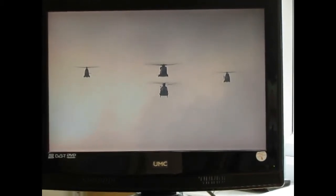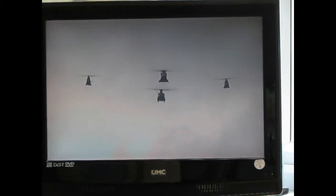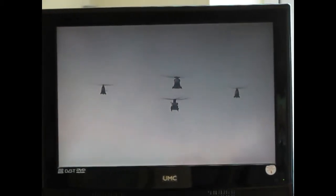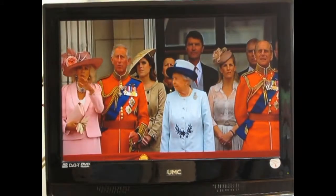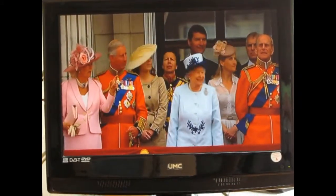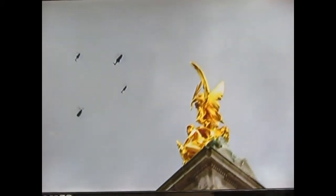Here they come. The RAF's helicopters of course providing essential transport for troops and equipment and vital medical emergency aid to NATO forces including in Afghanistan and Iraq.